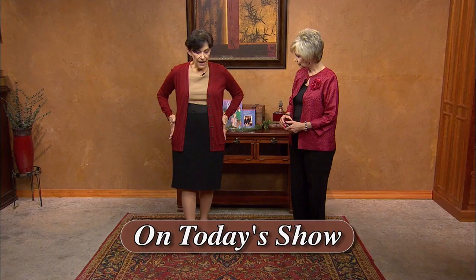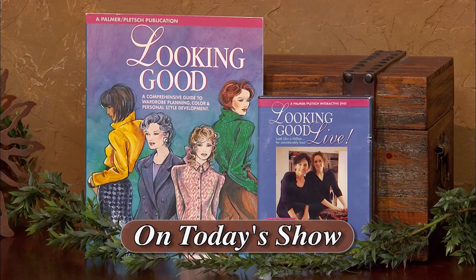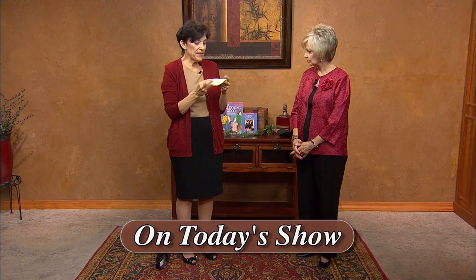Most women are looking for ways to look 10 pounds thinner, and one of my guests today is Nancy Nix-Rice. She's a wardrobe consultant and author from St. Louis, Missouri. Nancy's going to demonstrate on herself how to make garment and accessory changes that will result in a slimmer and more flattering look.